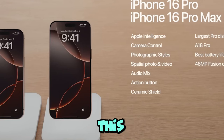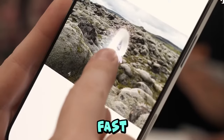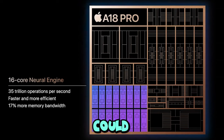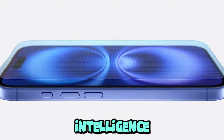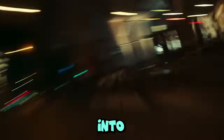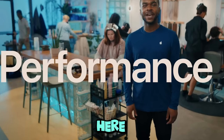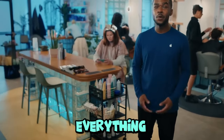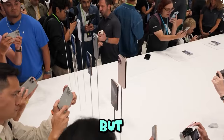Let's dive into the performance, because that's where this phone really shines. It's powered by Apple's new A18 chip, and it's fast — like really fast. I could feel the difference right away, especially when using Apple Intelligence. This AI tech that Apple has been teasing is integrated right into the iPhone 16, and I couldn't wait to test it out. The potential here is wild — it's built to make everything smoother, smarter, and more intuitive.